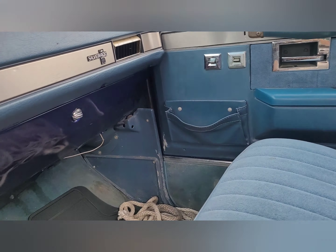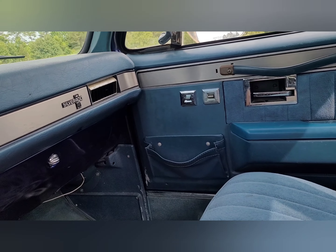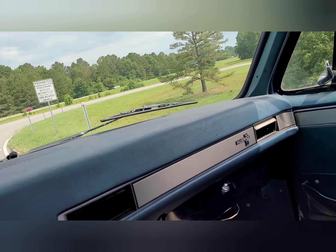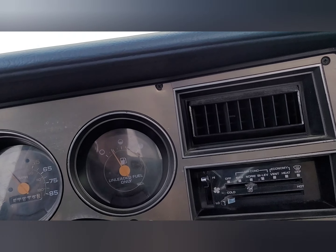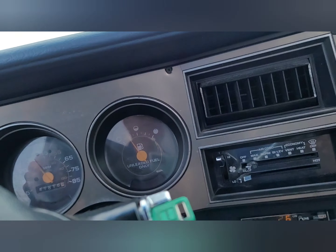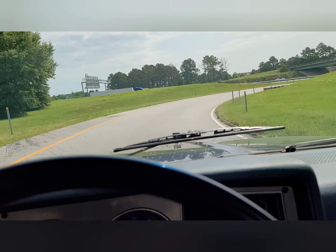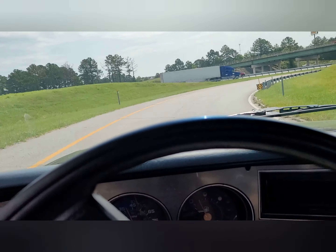It's got some details that need to be worked on — interior door panels. The AC is blowing cool but not very hard. But it rides so smooth.